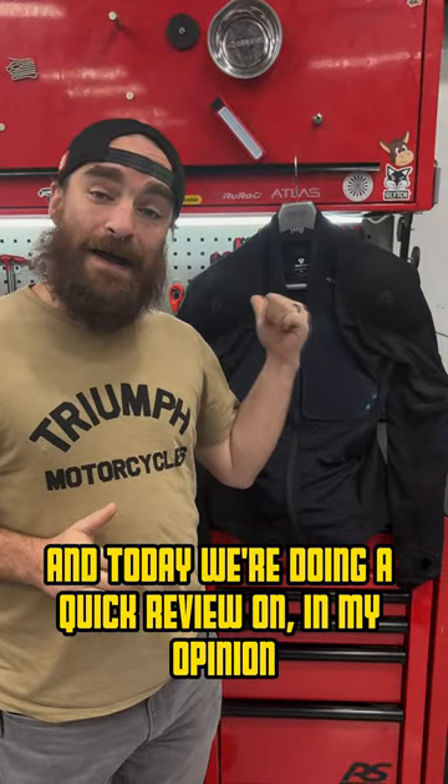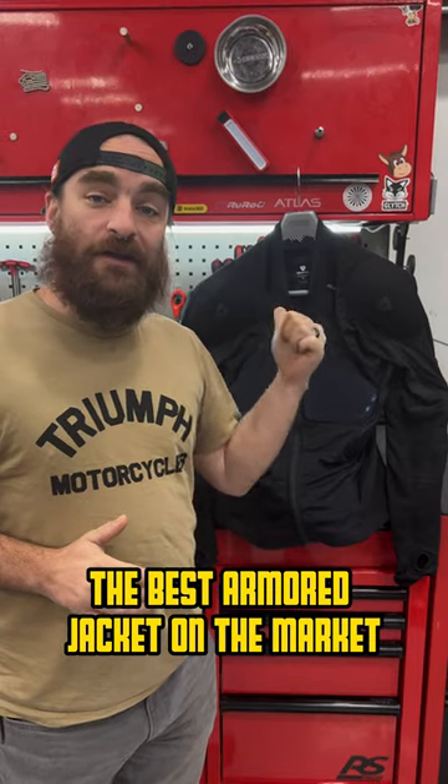What's up guys, Yankee here, Chase on Two Wheels, and today we're doing a quick review on, in my opinion, the best armored jacket on the market — the Revit Proteus armored jacket.